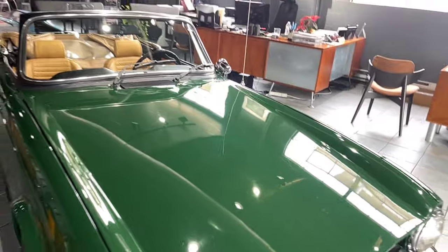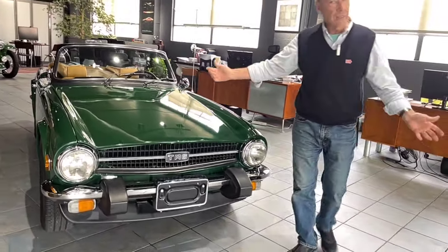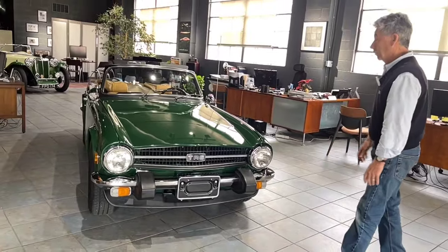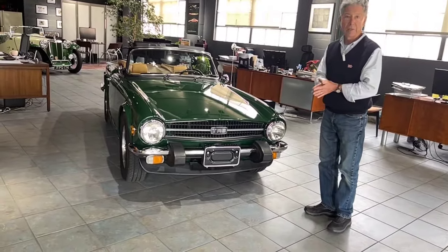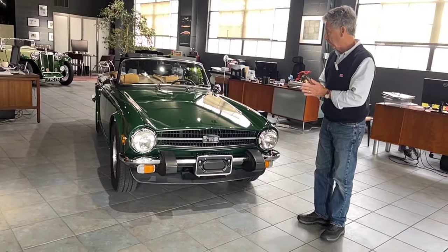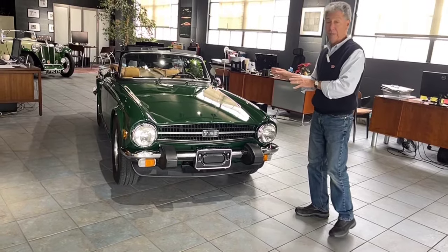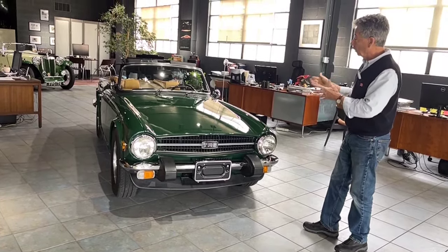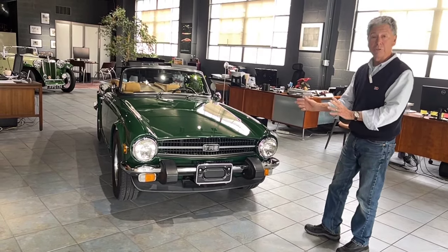We sell a lot of Triumphs — a lot of Triumph TR6s, the whole range — and this is a good one. It's a very nicely restored, fully documented car with tons of photos, receipts, and a flash drive. It's all very transparent what was done to this car, and pretty much everything was done. Here it is now in a very usable, drivable condition, waiting to be used and enjoyed.